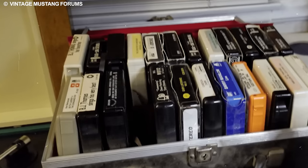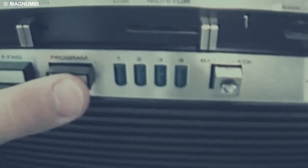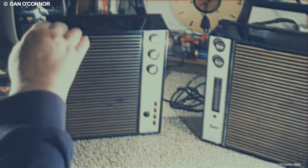The inception of the Stereo 8 cartridge dates back to 1964, marked by a collaborative effort led by Bill Lear of Lear Jet Corporation. This consortium, which included industry giants like Ampex, Ford Motor Company, General Motors, Motorola, and RCA Victor Records, birthed an innovation that became an emblematic symbol of its era.